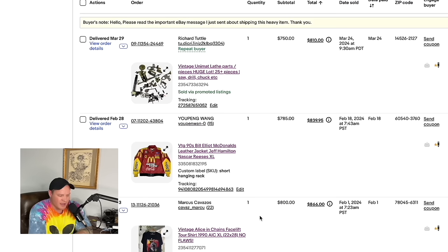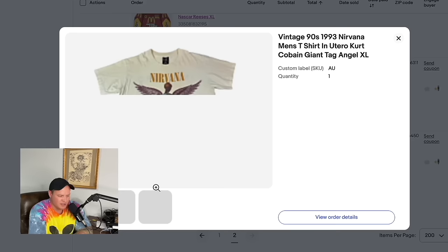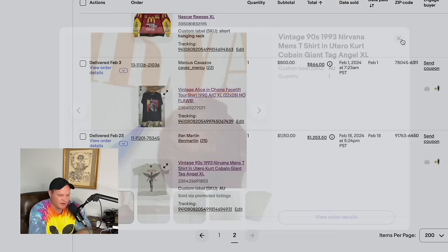Two more items: an Alice in Chains Facelift tour shirt, size XL, pulled from my personal collection, sold very quickly for $800. And the biggest sale for us in the last 90 days — a vintage Nirvana 'In Utero' shirt, size XL with some flaws but a really nice one — sold for $1,150. That was a lot to go through! Thank you all so much for watching. I hope you picked up some good ideas from today's video — 200-plus items we sold in the last 90 days on eBay for over $30,000 in total gross revenue.